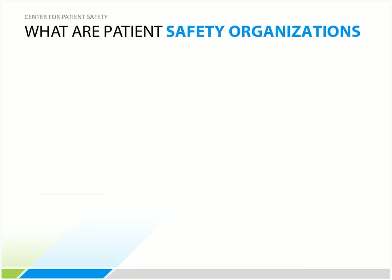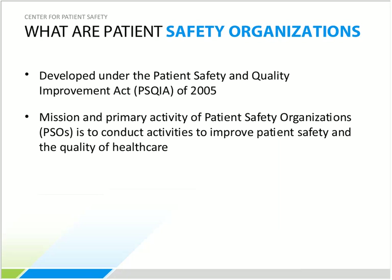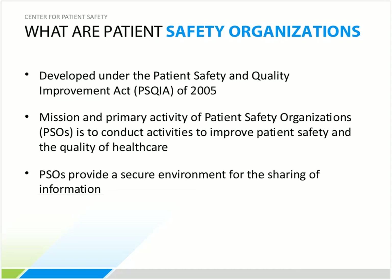The Patient Safety and Quality Improvement Act — the PSQIA — was signed into law in July 2005, with final federal regulations in 2009. Its primary intent is to learn about mistakes, be proactive in preventing them, reduce the cost of healthcare resulting from medical errors, and decrease harm to patients. Patient Safety Organizations, or PSOs, were developed as a result of this act, with the primary mission of conducting activities to improve patient safety and quality of healthcare.